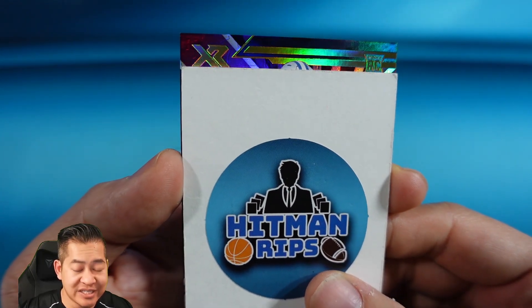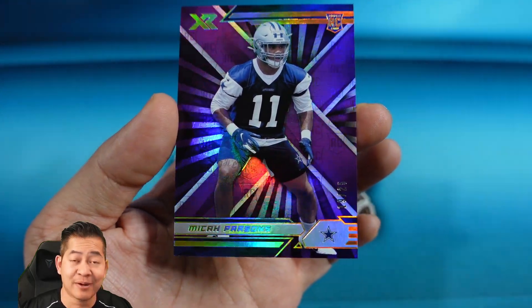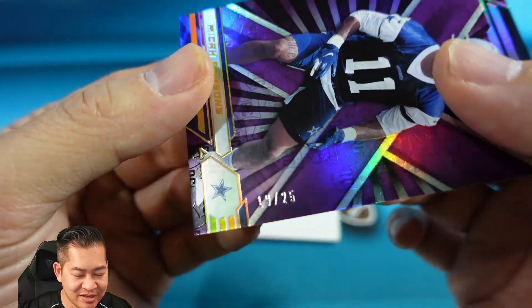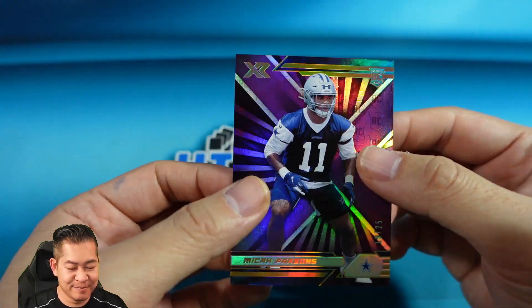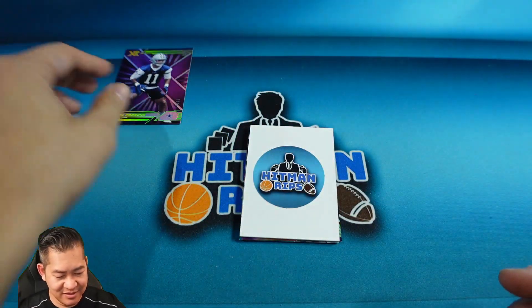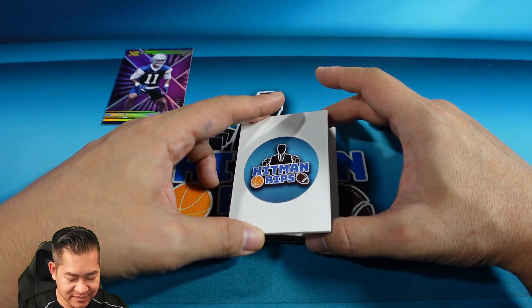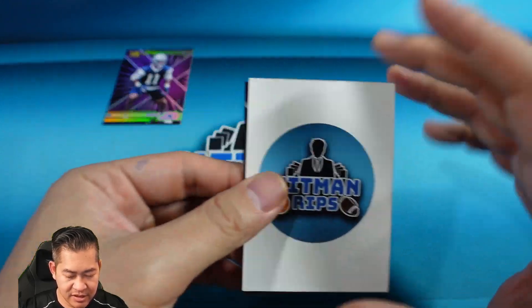Here's the first one — we did get a rookie. Looks like it might be for the Lions... oh, it's Micah Parsons! That's actually for the Cowboys. Micah Parsons, 19 of 25. Good first rookie to start — Micah sells pretty well. Defensive Rookie of the Year right there.